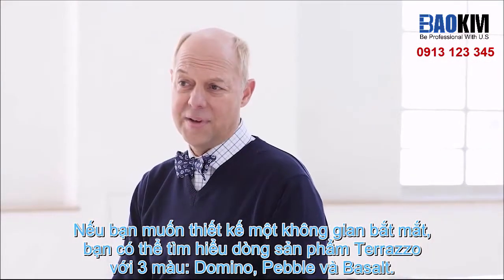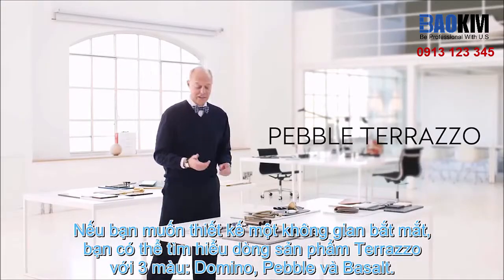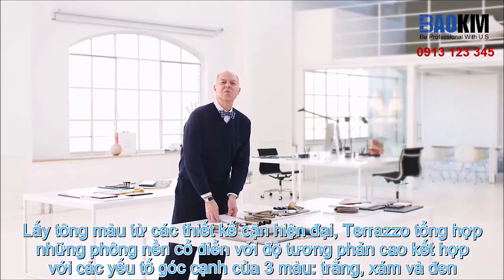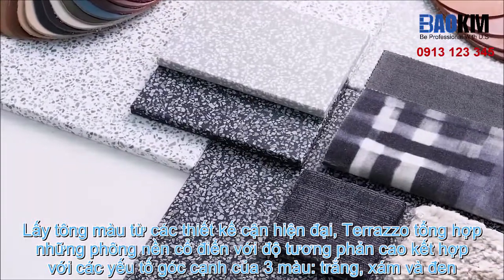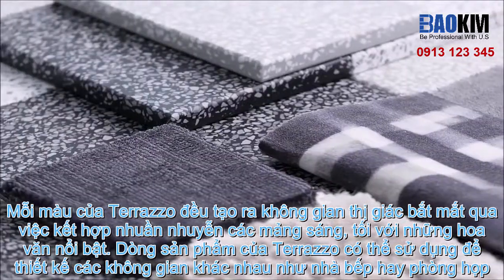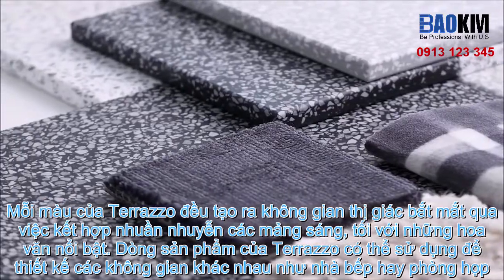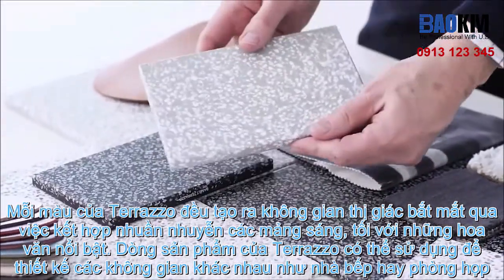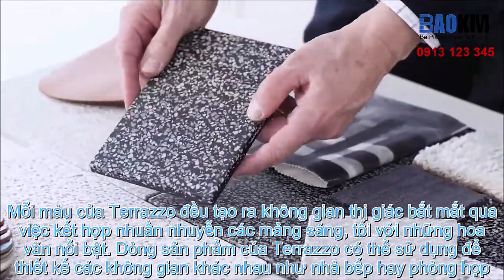For an eye-popping statement, look to the three colors of Tarazzo: Domino, Pebble, and Basalt. Taking cues from mid-century modern design, Tarazzo unites classic backgrounds and high contrasts with angular elements in white, gray, and black. Each color engages the eye with an alluring visual composition that commands attention. Using the dynamic play of light and dark, the striking patterns offer endless possibilities from the kitchen to the boardroom.